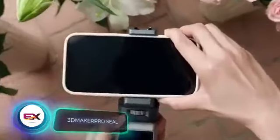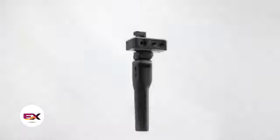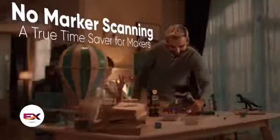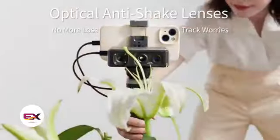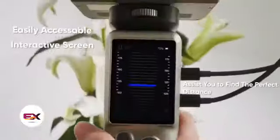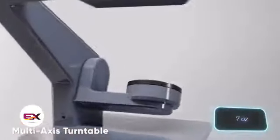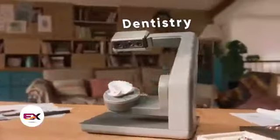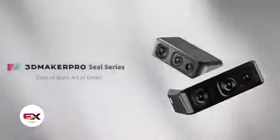3D Maker Pro has made quite an impression on those keen on 3D scanning. The SEAL and SEAL Lite models come at a fair price and promise an accuracy of 0.01 millimeters — roughly five times more precise than many rivals. These scanners are also incredibly compact, weighing around 200 grams. Customers can opt for a dedicated table, perfect for scanning objects up to 100 millimeters in height. The SEAL Lite model, complete with cable and charger, is available for $250.